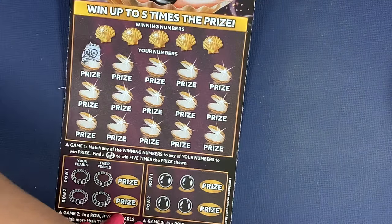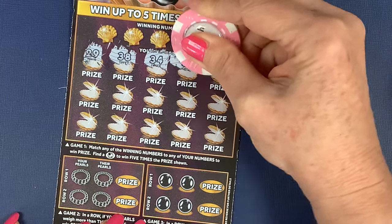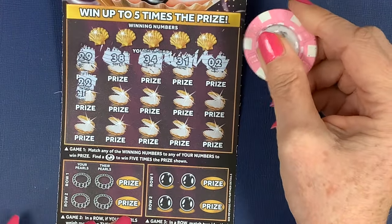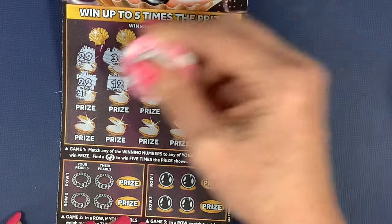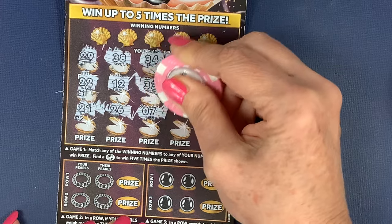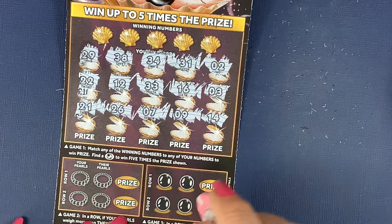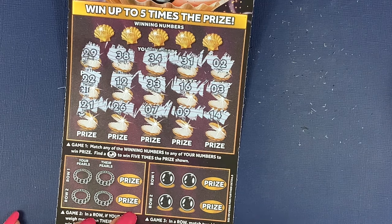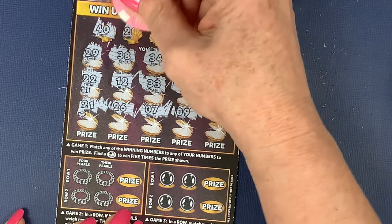I've got 29 — going to have to change that because it doesn't scratch very well, the coin. 38, 34, 31, and number two. I've got 22, number 12, number 33, number 16, and number three. Number 21, 26, number seven, nine, and 14. Not found the black pearl — I haven't found the black pearl yet. I know lots of you have and I'm sorry I keep going like that. I don't realise I'm doing it — I think it's a habit I've got into.